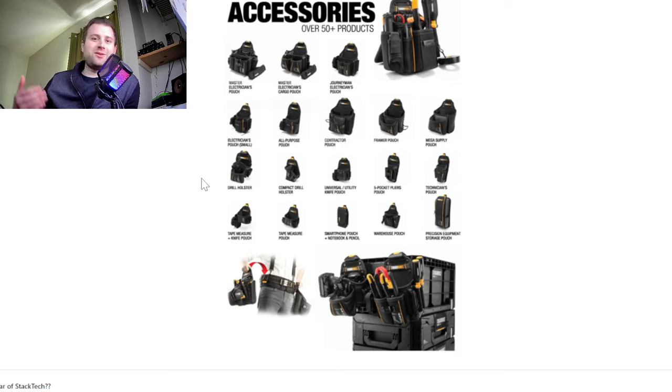You can walk into any store now — Walmart's got the Hart stuff, and Lowe's and Home Depot each have their own brands. Lowe's now has like four or five of these systems: they've got Klein, which is one of the most expensive, Cobalt with their own system, Craftsman, StackTech, and Flex. Home Depot has Ryobi, Ridgid, Milwaukee, and DeWalt. So there are a lot of options to choose from.